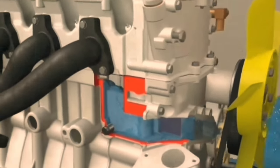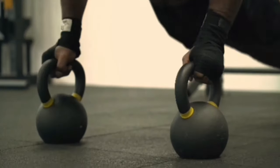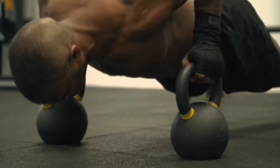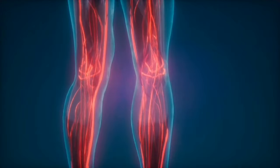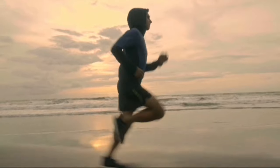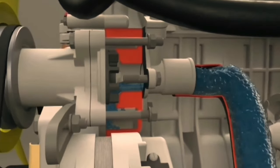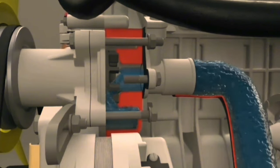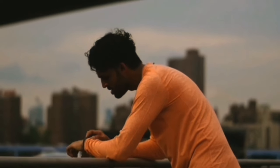Think of it this way: if your VO2 max is high, it's like having a bigger fuel tank in your car. You can sustain high-intensity exercise for longer periods because your body can deliver more oxygen to your muscles, allowing you to keep going without running out of fuel or oxygen as quickly. On the other hand, if your VO2 max is low, it's like having a smaller fuel tank — you might feel out of breath and fatigued more quickly during intense exercise.